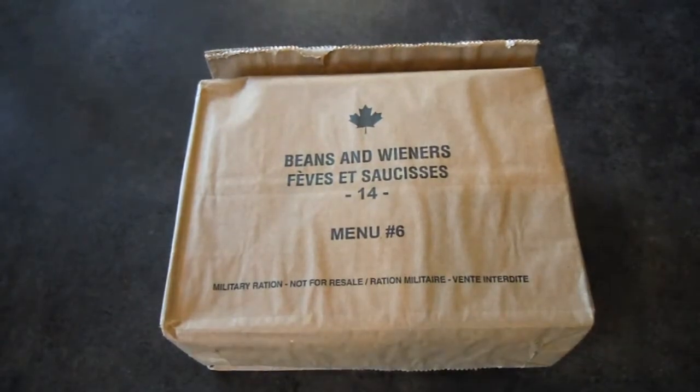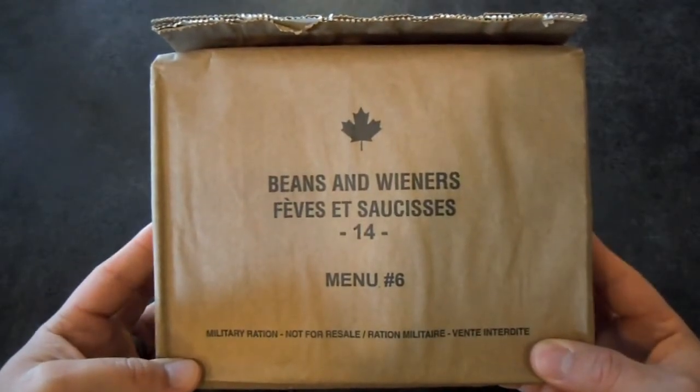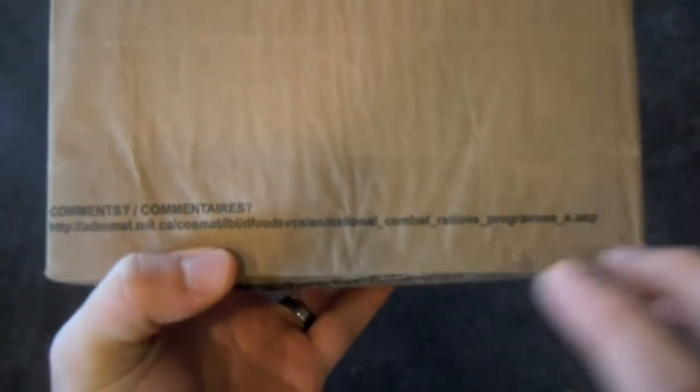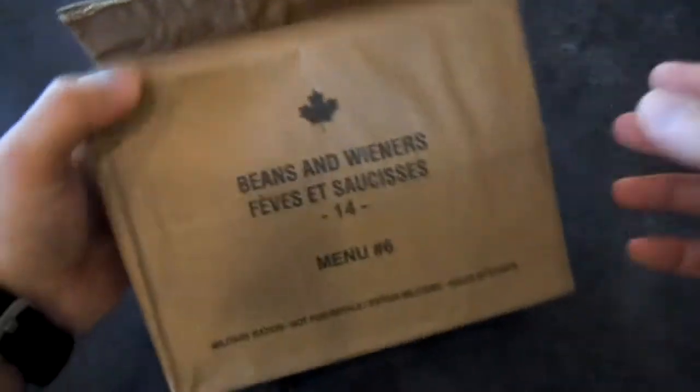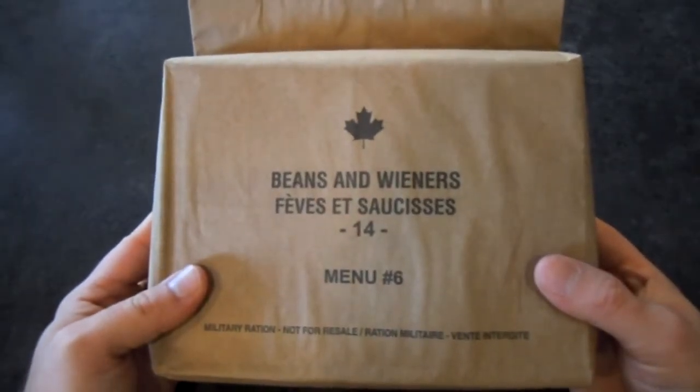They aren't really all that common, at least not in the groups I run in, but when we find them they're very cool. They come in this brown paper sack type of packaging. Funny thing about the Canadian military — they actually really like to hear back from people. They put a website on the bag where you can go and review the ration, tell them what you didn't like. I always thought that was kind of funny. Anyway, let's get this thing torn into and expel its contents.